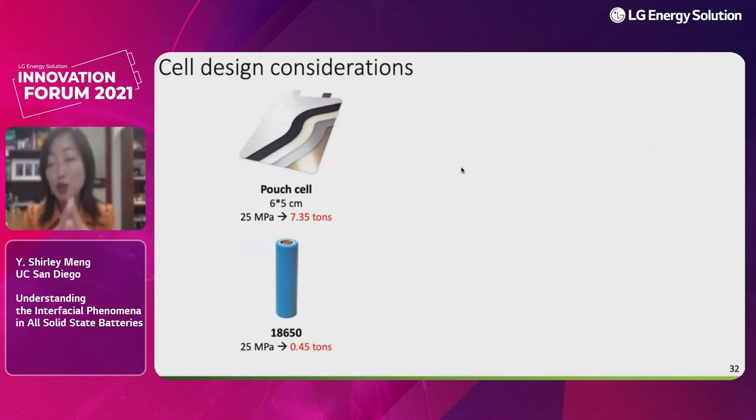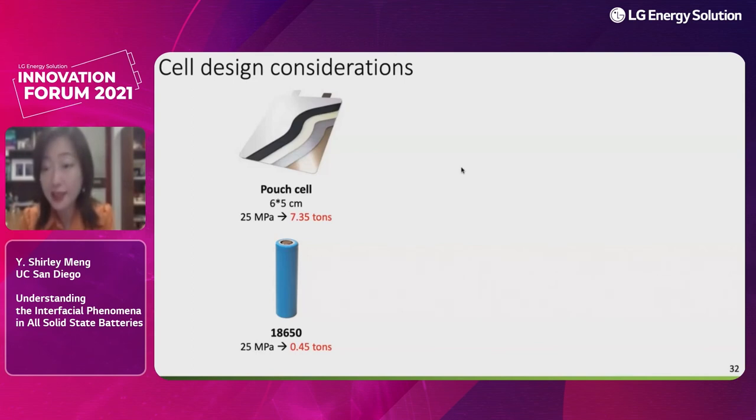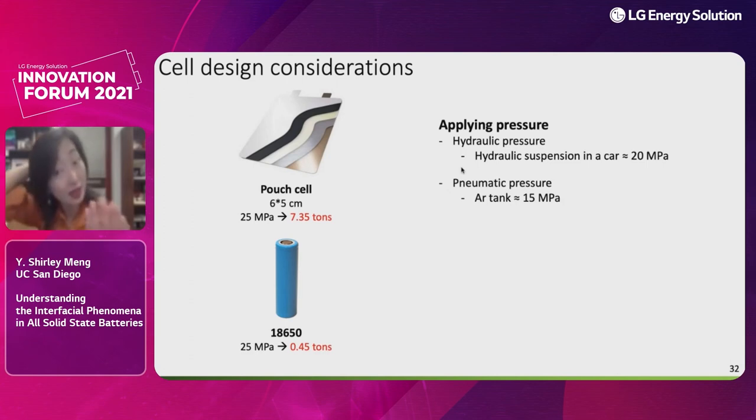I am cautiously optimistic — there may be very interesting stack pressure cell designs, as mentioned at the beginning of today's forum. This area is wide open and challenging, but many brilliant young people will come and resolve it. Let's think about cell designs: everyone seems to be ruling out cylindrical formats for solid-state batteries, but I would challenge that notion. In pouch cells, achieving very high pressure over large areas requires enormous force, but 18650 cylindrical cells are a different story due to their smaller format.